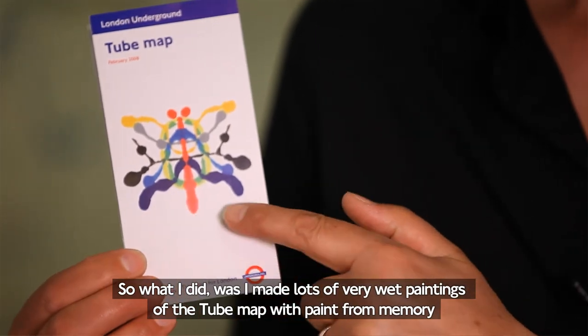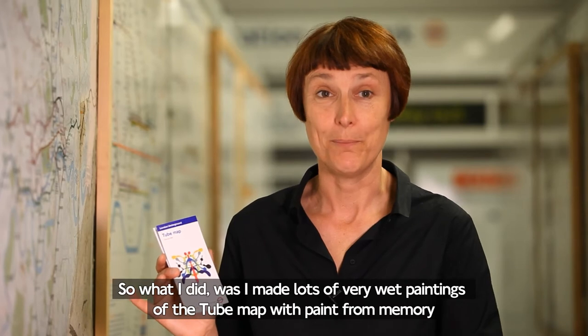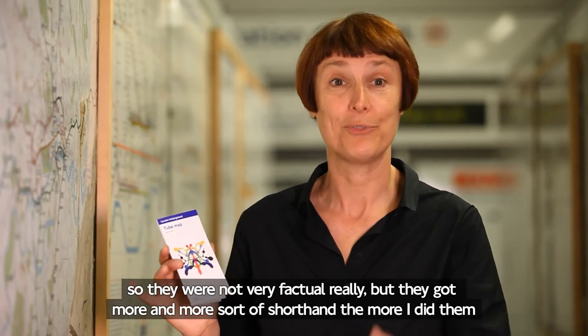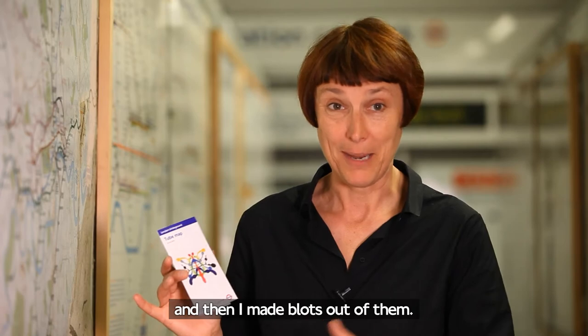What I did was I made lots of very wet paintings of the tube map with paint from memory. So they were not very factual really, but they just got more and more sort of shorthand the more I did them. And then I made blots out of them.